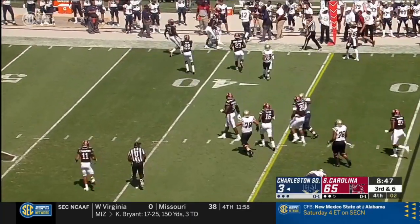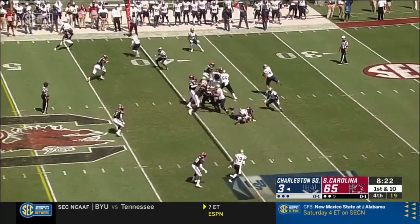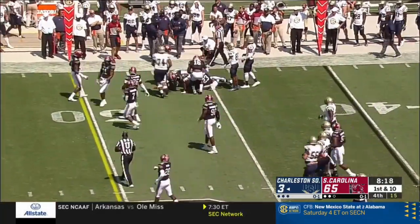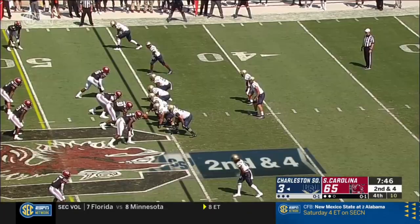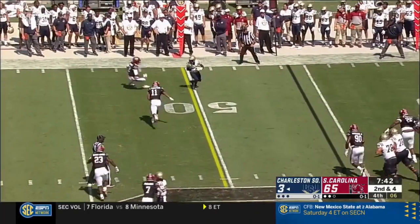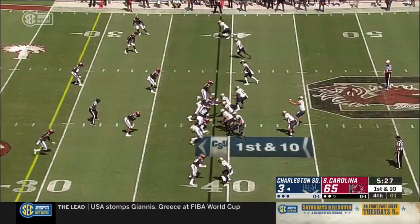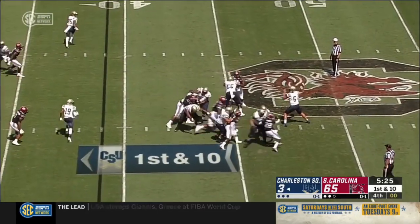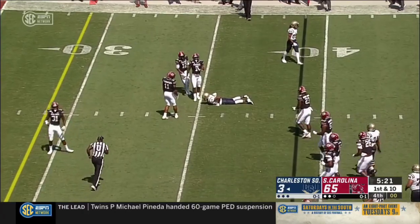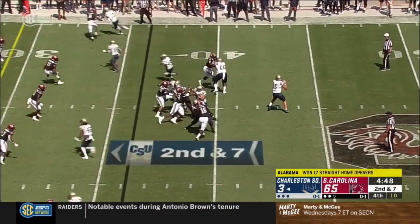Pass is caught. Stephens with that catch during the year. Coach Muschamp believed in that. Ross Mount — it's caught underneath, not much of a gain by Jack.